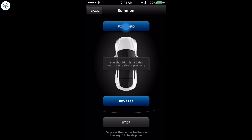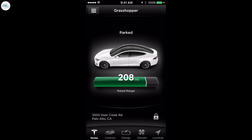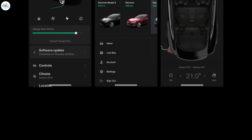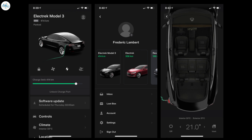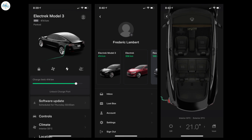The Tesla app has been very handy over the years, as it can handle most of the functions of a Tesla vehicle. In more recent years, the automaker has also included the service experience inside the app. Tesla just released version 4.0 of its mobile app, and it might be the biggest update to date.